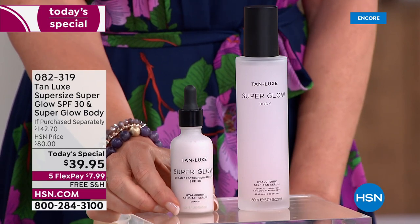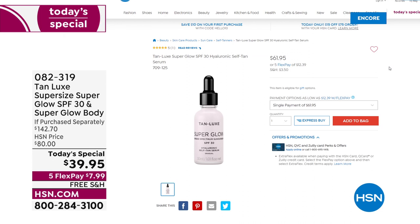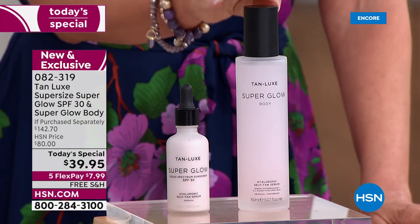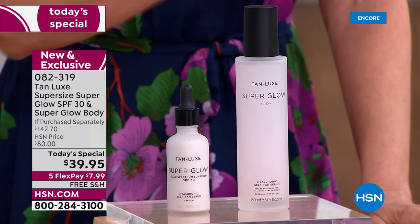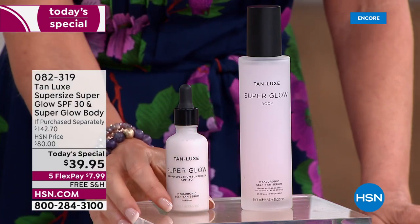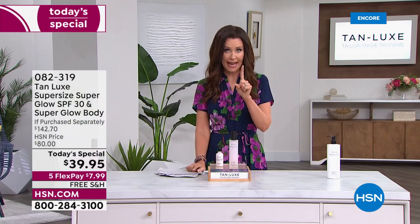So you're getting a jumbo size, the only place you can get it. That's the single size, the one ounce. This is the 1.69 ounce, which is going to be a $93 value. And you're getting that full size of the super glow for the body — that's basically a $49 gift. For less than the cost of just one, you're getting both for $39.95. It's almost a $100 savings just for one day.